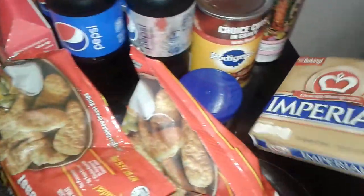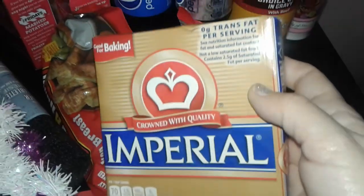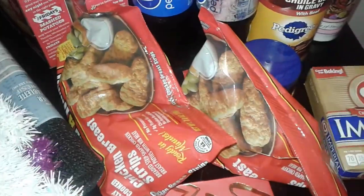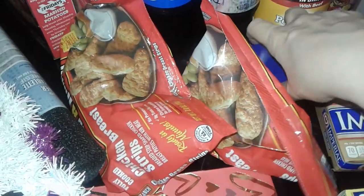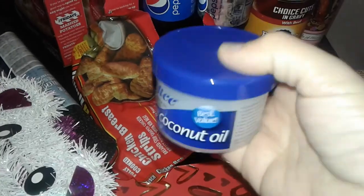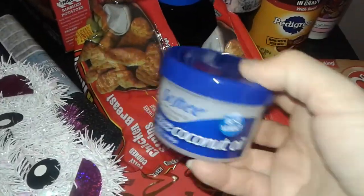Then I picked up another margarine — this is the Imperial brand. It's all they had over there for the moment, so I just grabbed an extra one because I was running out of margarine. I also got my husband another coconut oil hair conditioner — he loves using these, so he needed another one.